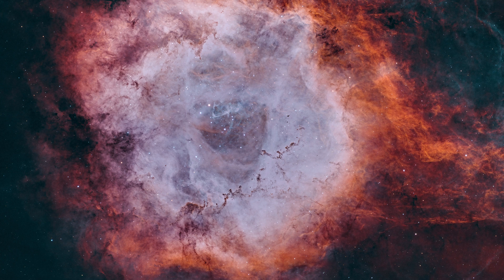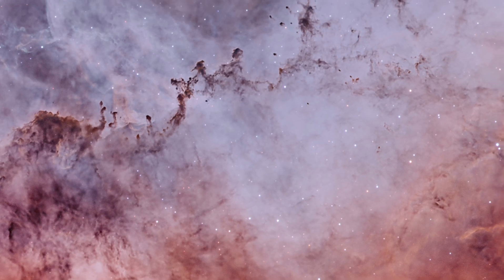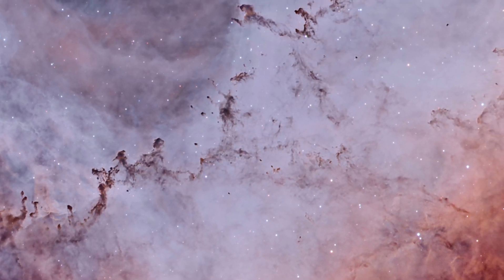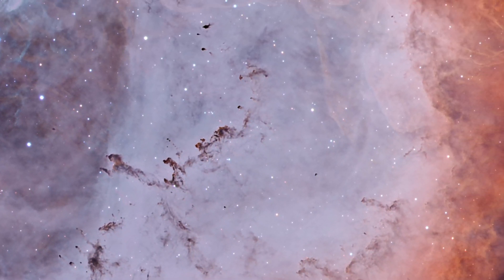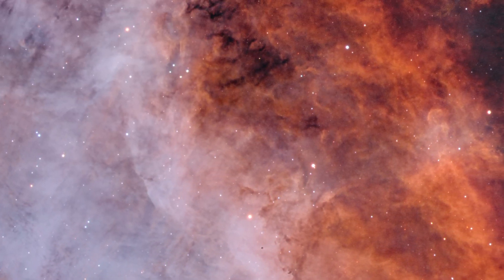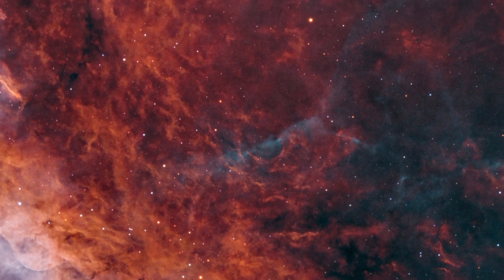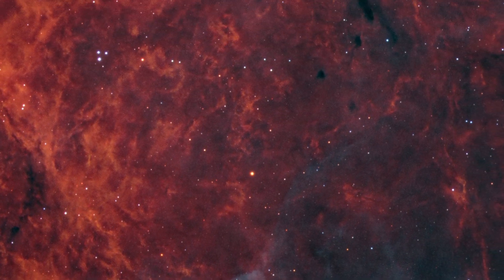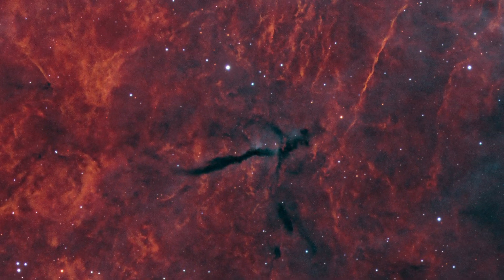Stellar winds from these stars clear the central area of gas and dust, giving it a wreath-like appearance. These winds compress the remaining gas and dust into dark filaments, or trunks, that eventually break up to form isolated dark patches called Bok globules, where new stars are being formed. A sweep through the nebula shows other fascinating details, including a black rift through the nebula that looks like someone slashed it with a knife.